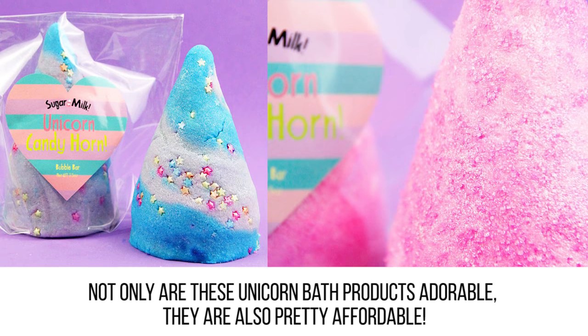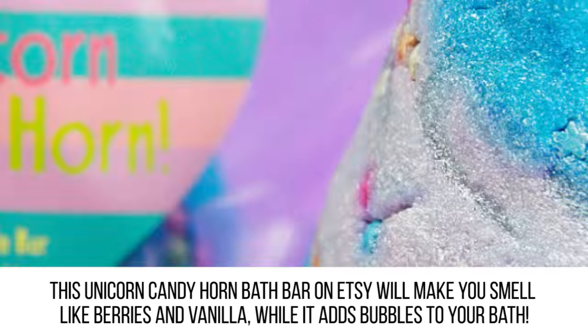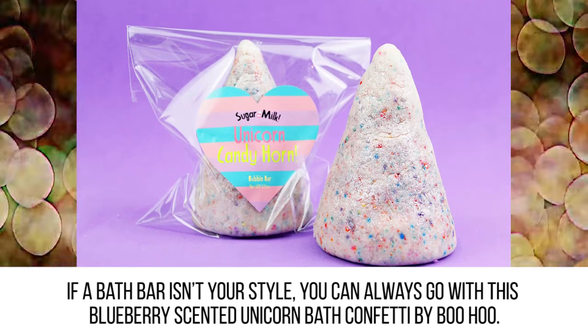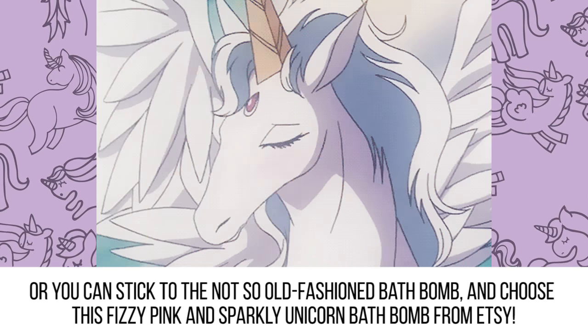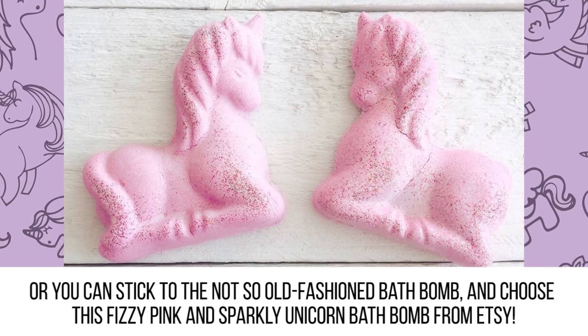Bath products. Not only are these unicorn bath products adorable, they are also pretty affordable. This unicorn candy horn bath bar on Etsy will make you smell like berries and vanilla while it adds bubbles to your bath. If a bath bar isn't your style, you can go with this blueberry-scented unicorn bath confetti by Boohoo, or choose this fizzy pink and sparkly unicorn bath bomb from Etsy.